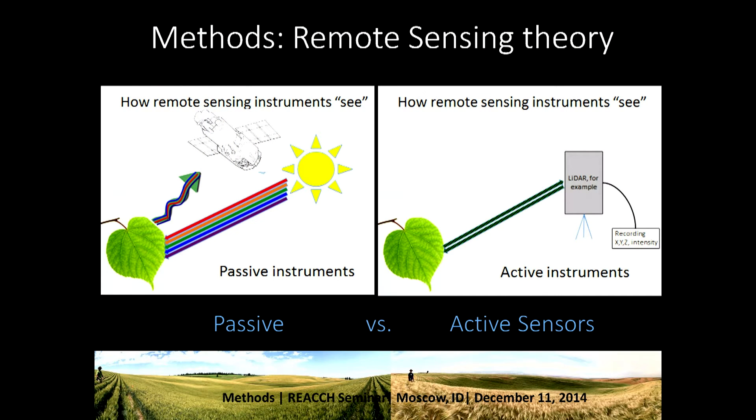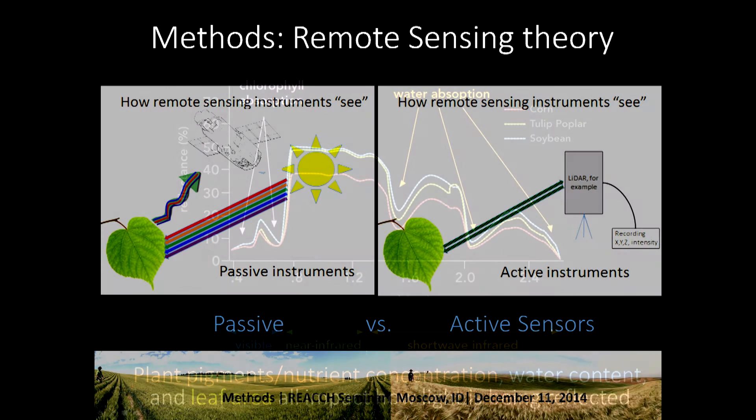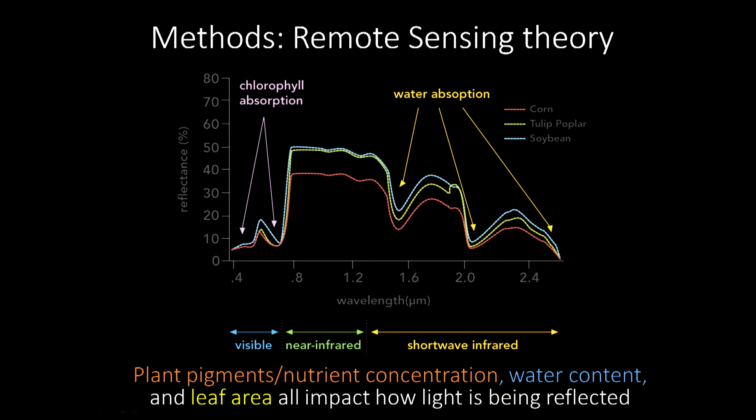I want to talk about why this works and why we can use information from light reflected by plants to understand plant responses, function, and structure. On the y-axis we have plant reflectance — how much light energy is being reflected — and on the x-axis we have wavelength. Think back to ninth-grade physics: we can see from about 0.4 to 0.7 micrometers, and everything beyond that we can't see, but we can detect it with satellite sensors.